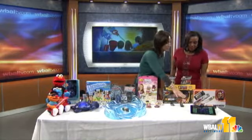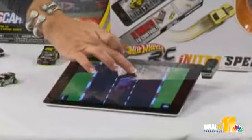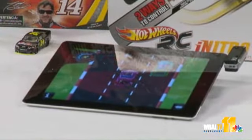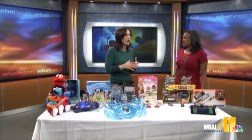This is called iNitro. Hot Wheels is now integrating something really cool — all our kids love iPads and iTouches. What this does is it turns the iPad into the actual remote control for the cars, whether you have an iTouch, an iPhone, or an iPad. One of the big trends we saw this year at Toy Fair is app accessories — things that turn all of our cool devices into toys. They become steering wheels, fishing rods — a lot of neat stuff.